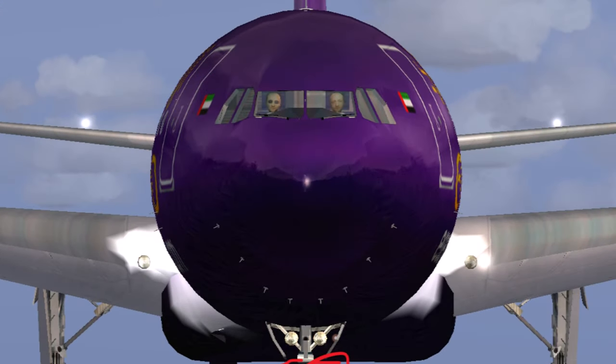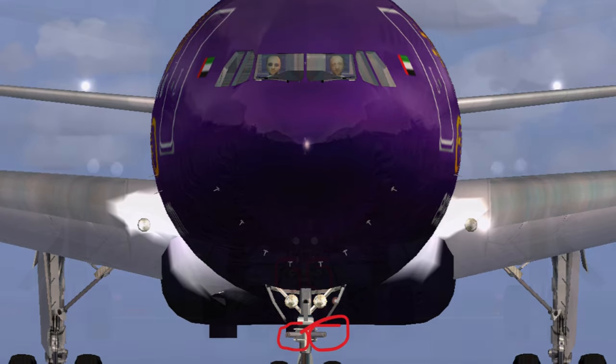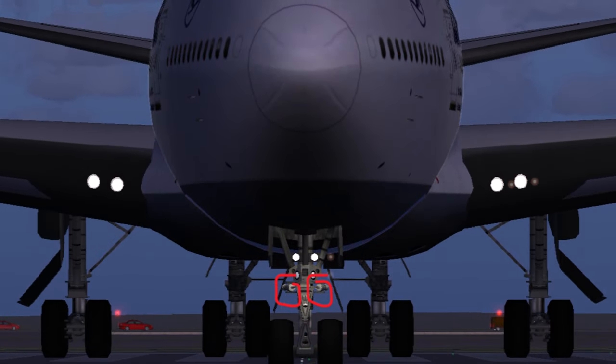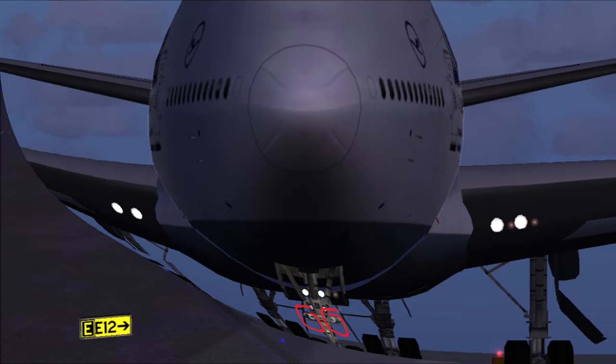Now, the runway turnoff lights are located at the nose landing gear or sometimes at the leading edge of the wing root. These are white lights and provide side and forward lighting while the aircraft is taxiing or when the aircraft has just landed and left the runway, thus providing better visibility.